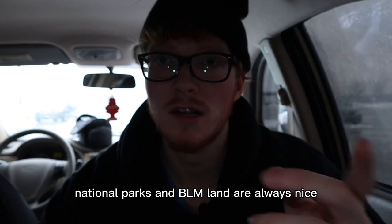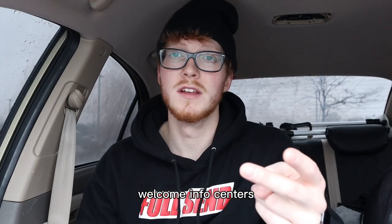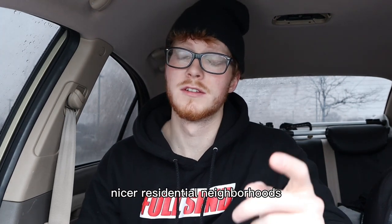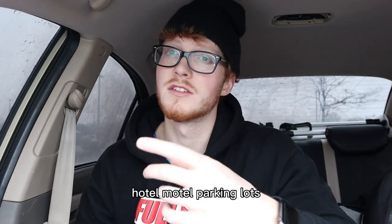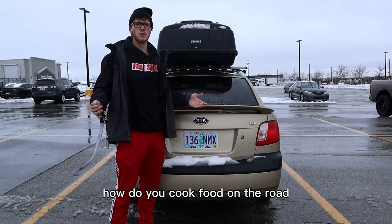Cracker Barrels are my second favorite — there are spots in their parking lots designated for people spending the night. National parks and BLM land are always nice. Churches will never kick you out of the parking lot. Welcome and info centers will never kick you out either. Nicer residential neighborhoods — try to find a spot not near anyone's house in particular. Home Depot parking lots are leased. Hotel and motel parking lots and Walmart parking lots work most of the time.